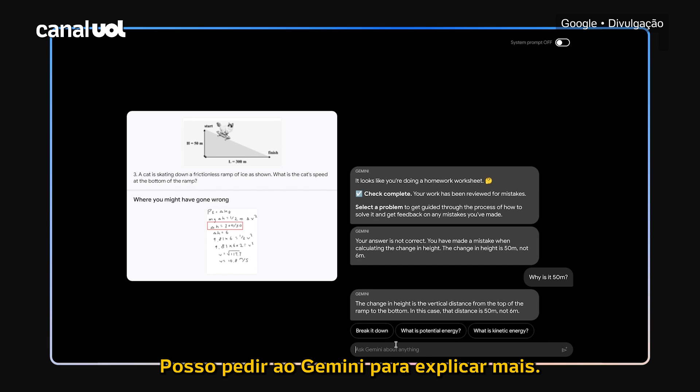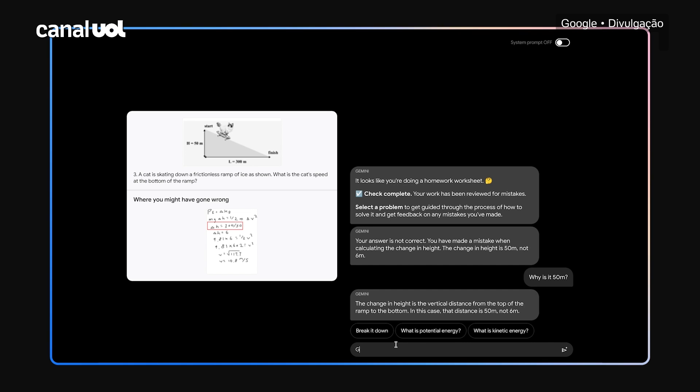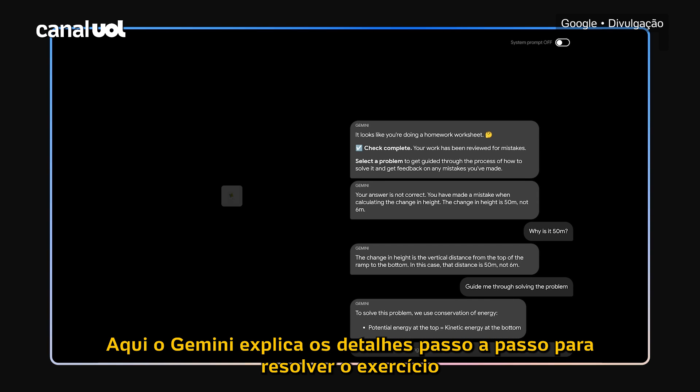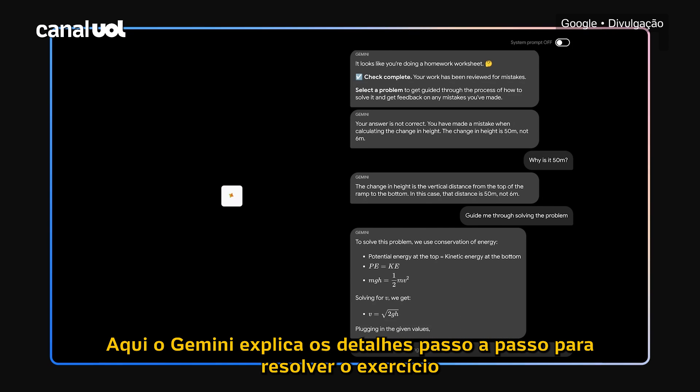I can ask Gemini to explain further. Gemini explains the step-by-step details to solving the problem.